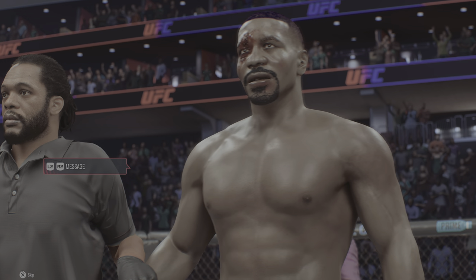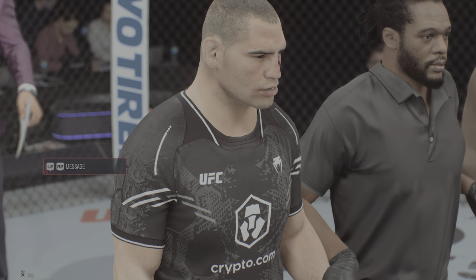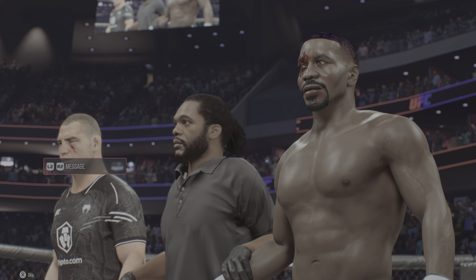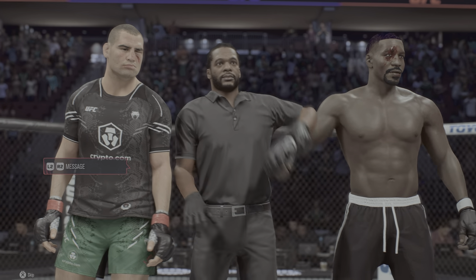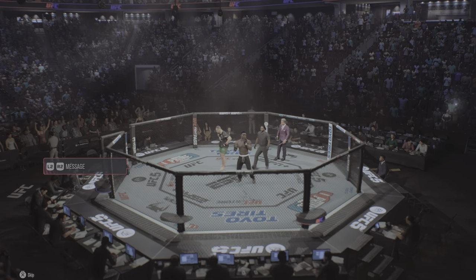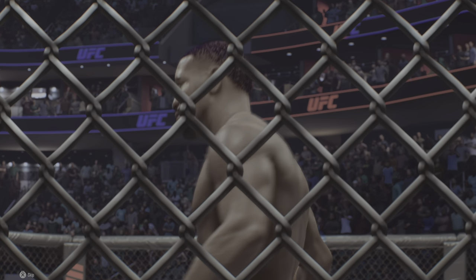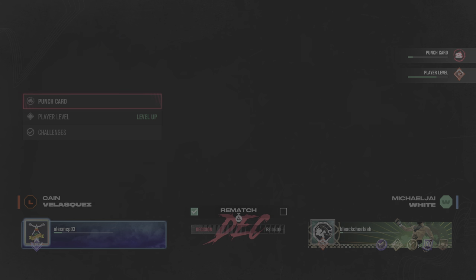We'll see how the judges saw it. Here is Bruce Buffer. Ladies and gentlemen, after three rounds, we go to the judges' scorecards for a decision. The judges score this contest 30-27 and 29-28, 29-28 — for the winner by unanimous decision: White! The judges are in agreement tonight — he is your winner by unanimous decision. Certainly a pretty easy fight to score. I thought so too. Whereas his opponent had a few moments, he was the one that truly did dictate the fight whether standing or on the ground.